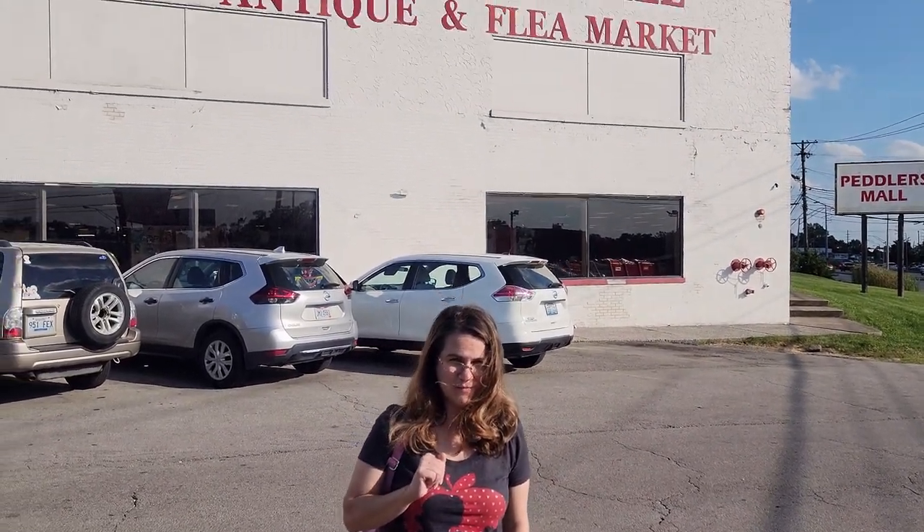Hey y'all, this is Ang and I'm gonna go into the Peddler's Mall. I saw that there was some Lego on Facebook Marketplace, so I'm gonna go see if I can find some.